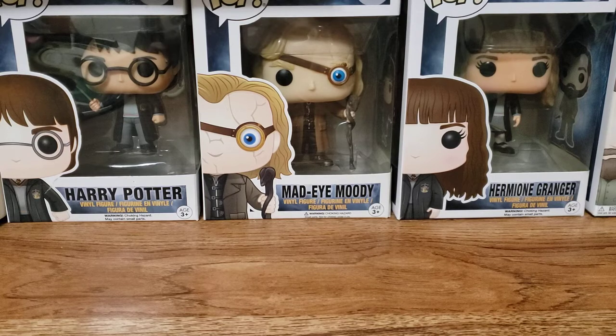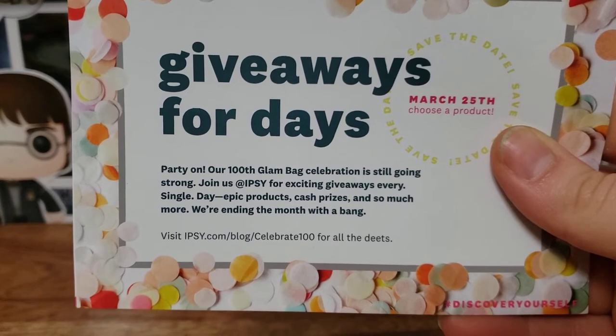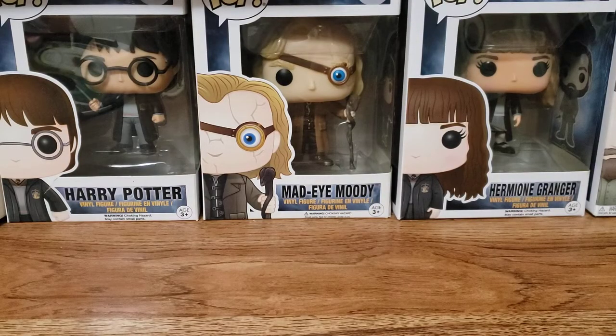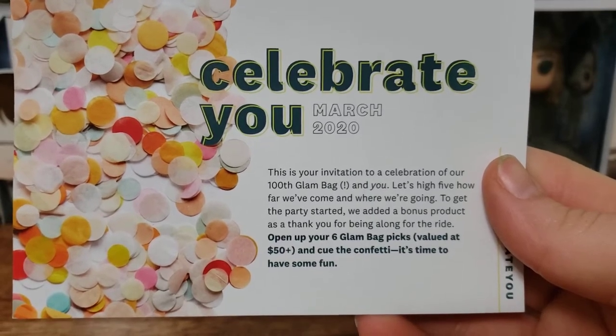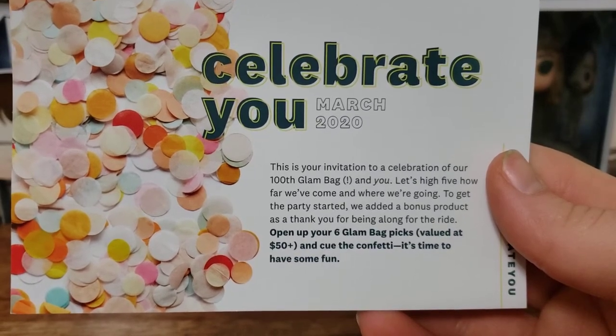Let's read the card and then I will show you one of my add-ons that I got. It says 'Giveaway for days — party on! Our 100th glam bag celebration is still going strong. Join us at Ipsy for exciting giveaways every single day: epic products, cash prizes, and so much more. We're ending the month with a bang.' On the back it says this is your invitation to celebrate our 100th glam bag and you. Let's high five how far we've come and where we're going. To get the party started, we added a bonus product as a thank you for being along for the ride.